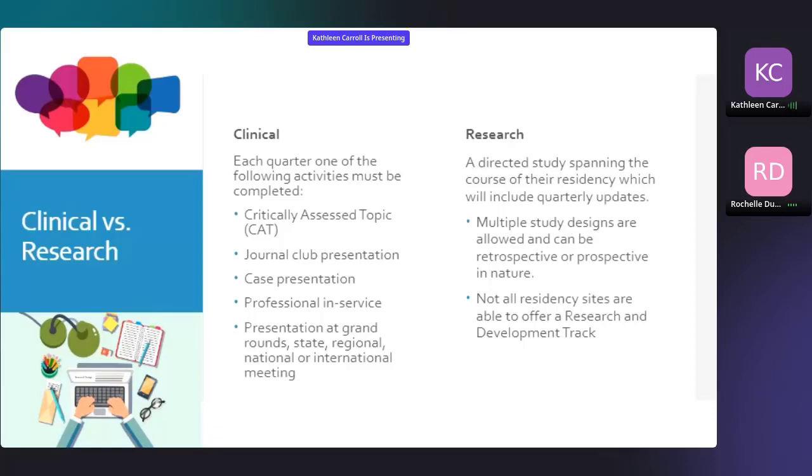If you do a clinical track, each quarter you complete one of the quarterly activities — things like a critically appraised topic, journal club, a case presentation, some sort of in-service, or a presentation at a larger arena such as grand rounds or even the academy's national meeting. The nice thing about the clinical track is that you're continuing to learn but don't necessarily have the same pressure of producing a product as with the research track. The clinical track is definitely the most common type of residency.